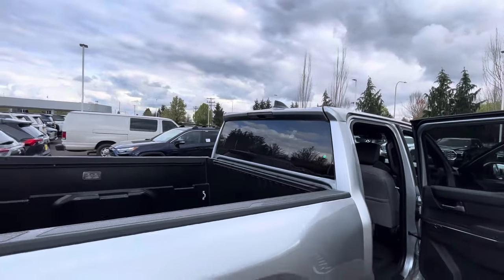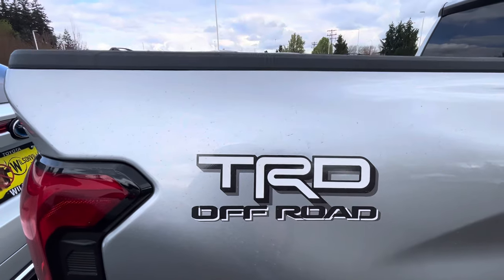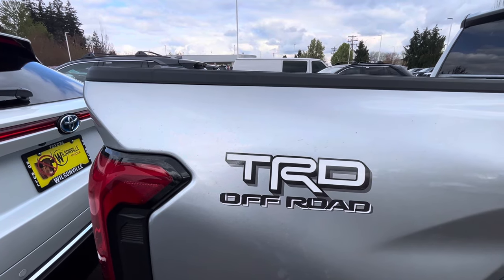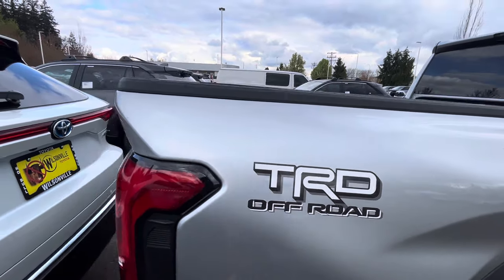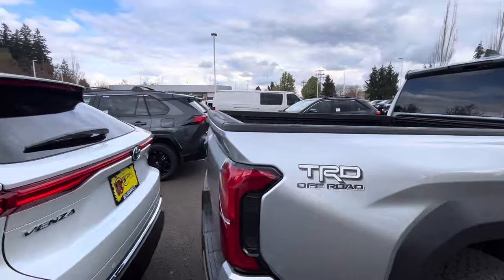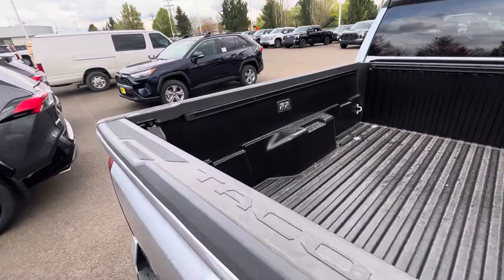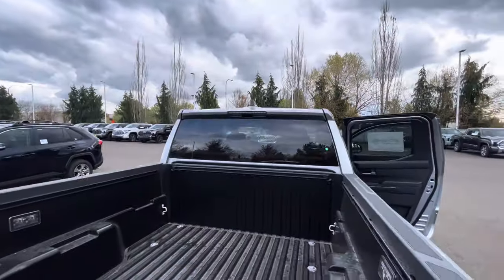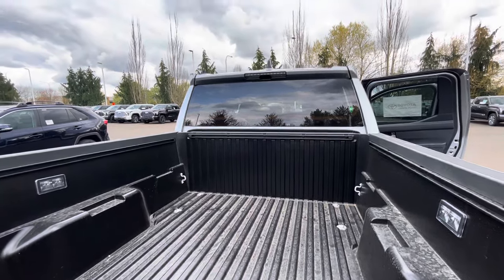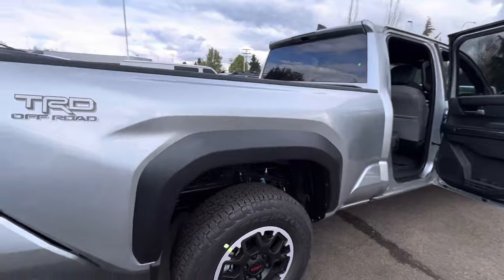You have a six-foot bed but no power sliding rear window, which was standard on the last generation. The TRD Off-Road badge in back just says 'TRD Off-Road' — the previous gen also said 'Four by Four' on the badge, but now the 4x4 badge is separate at the back. You get bed lights but no power outlet in the bed. Some of these trucks say 'Tacoma' in the back and some don't, which is interesting.